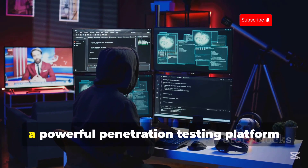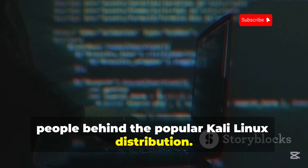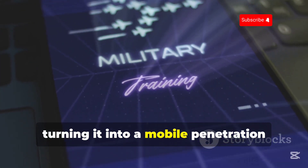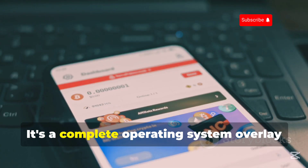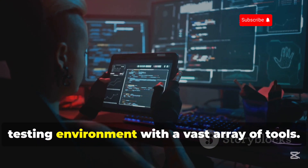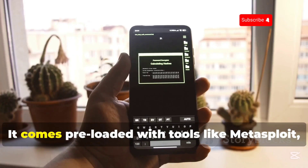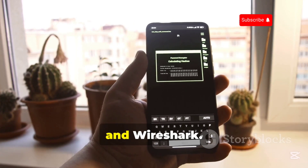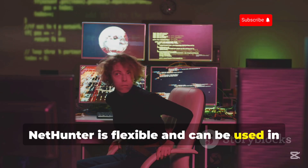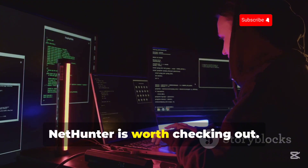Let's talk about NetHunter, a powerful penetration testing platform developed by Offensive Security — the same people behind the popular Kali Linux distribution. NetHunter brings the power of Kali Linux to your Android device, turning it into a mobile penetration testing powerhouse. It's a complete operating system overlay for compatible Android devices, giving you a full-fledged penetration testing environment with a vast array of tools. From network scanning to exploitation, NetHunter has you covered. It comes preloaded with tools like Metasploit, Nmap, and Wireshark, providing a comprehensive toolkit for ethical hacking. NetHunter is flexible and can be used in various configurations, from a live boot environment to a full installation.